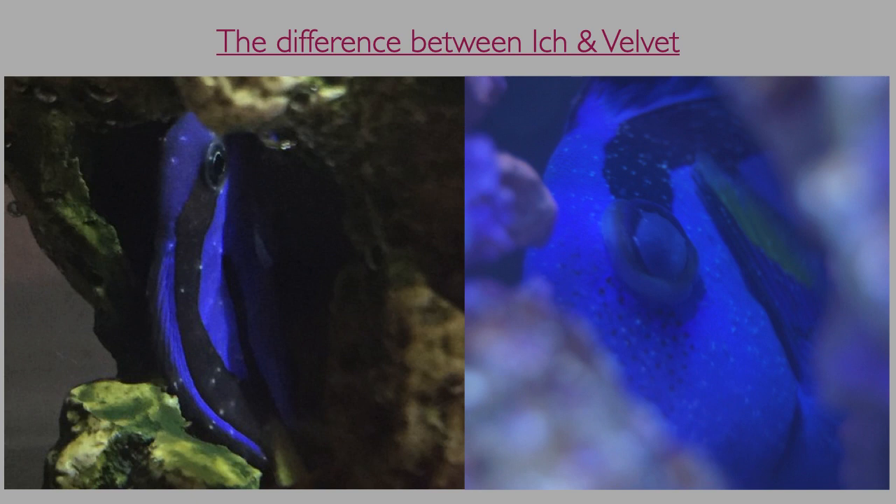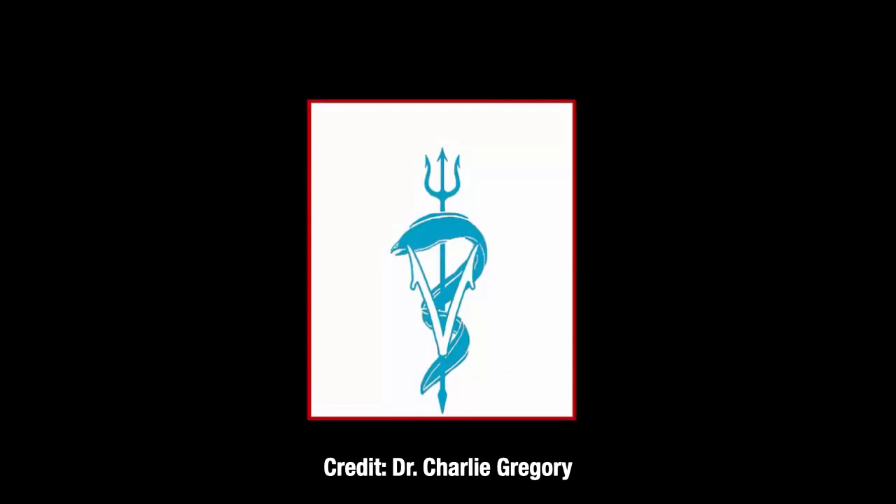When in doubt, it is wise to just assume that the fish has velvet and use one of the treatment options, which will be discussed shortly, as these work on both Ick and velvet. If you have a microscope, you can take skin scrapes or gill clippings of the affected areas to confirm marine velvet disease.